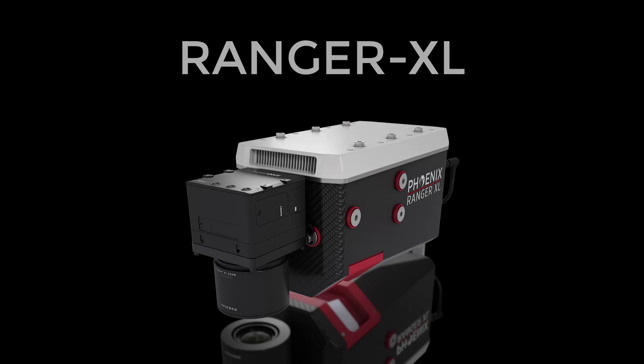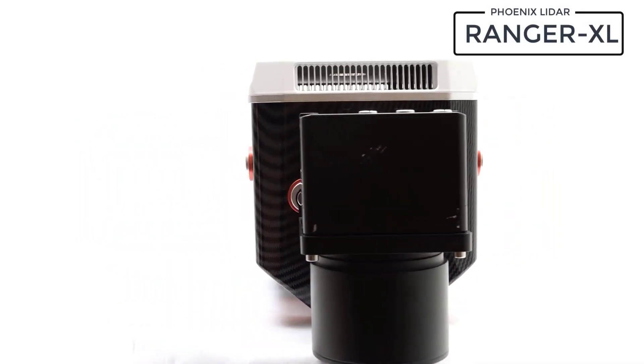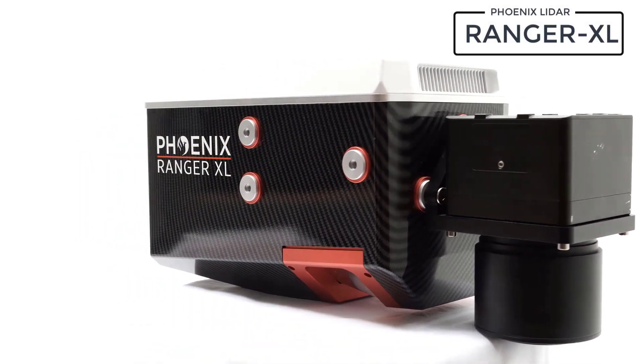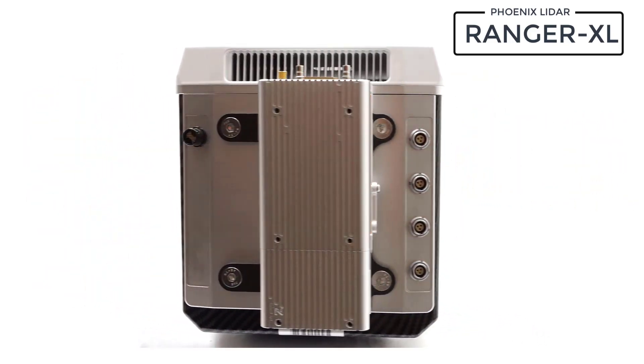Welcome to the Ranger XL, the most adaptable high-altitude mapping solution on the market. The Ranger XL is a lightweight airborne laser scanner designed for use on UAVs, helicopters, fixed-wing, and VTOL aircraft.